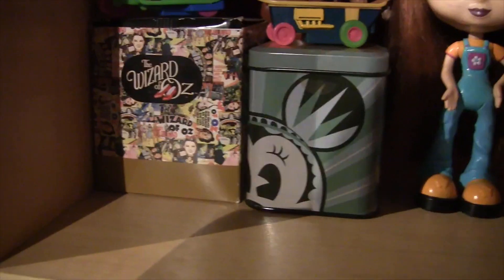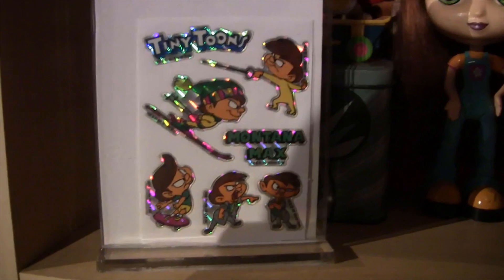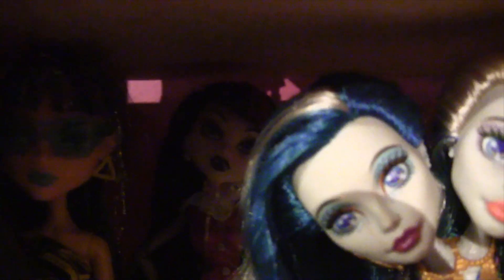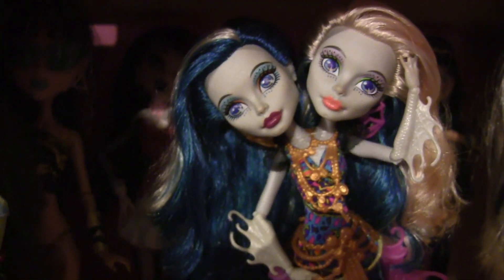Those are some little collectibles from New York. These are some vintage Montana Mac stickers, Tiny Toons, like from one of those sticker vending machines. Over here we got Monster Highs — unfortunately kind of in the shadows, but that's my favorite one. All their accessories are kind of down there too. The ones I had left, anyway.